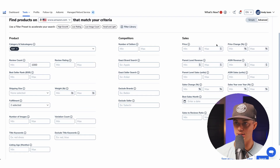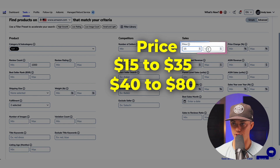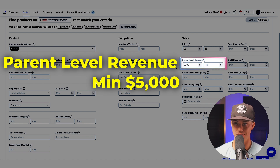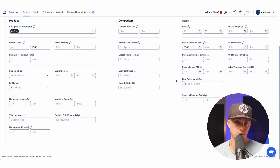Let's jump over to sales. For price range, avoid the standard $20 to $50 that everyone uses. I used to preach this a lot back in 2020, but times have changed and so should we. Instead, try $15 to $35 or $40 to $80 for less competitive options. Set parent level revenue to a minimum of $5,000 — this means we only want to see products selling at least $5,000 a month. Start wide, narrow later — let's try for a lot of results and then fine tune our filters.